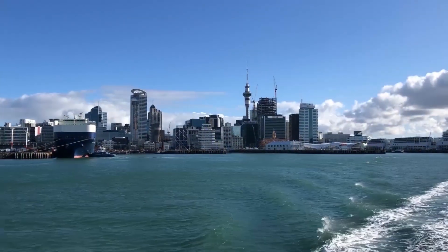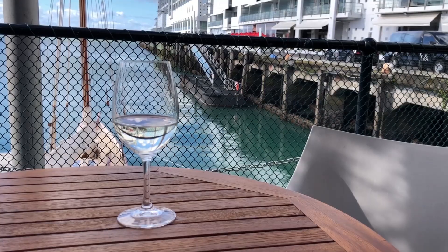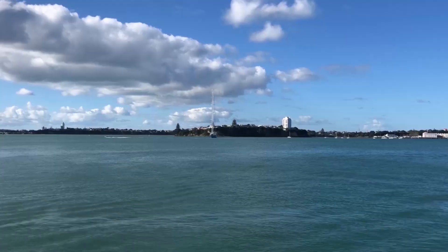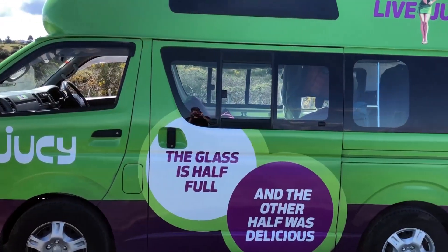We were there for three days, we were pretty lazy, we stayed in a really nice Airbnb, and we just pretty much checked out the city. We hung out in the harbor, stayed in the central part of town, and then one day we took a ferry across the bay to a neighborhood called Devonport. And just yesterday we picked up our van to start our road trip.